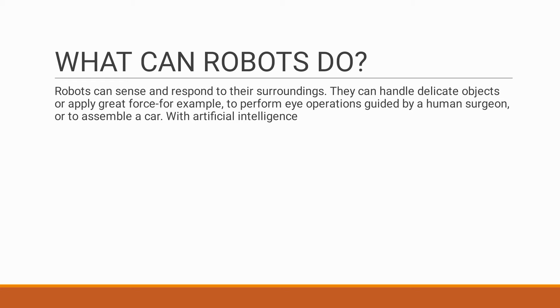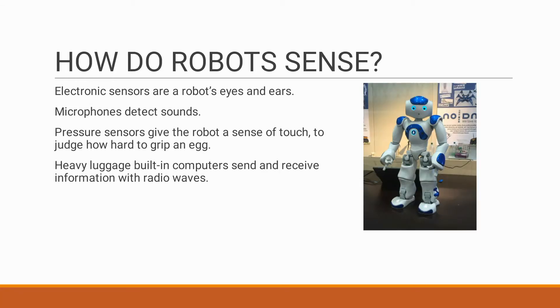Nowadays, robots can come with AI — AI means artificially intelligent — so they can take decisions on their own. We humans have sense organs like eyes, ears, nose, tongue, and skin to sense what is happening around us. How does a robot sense?